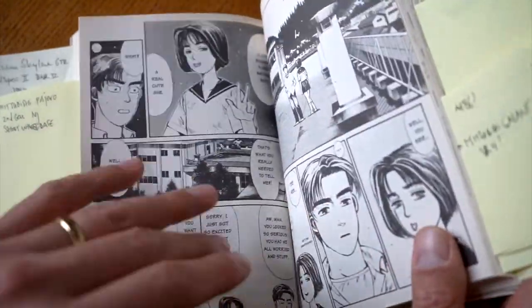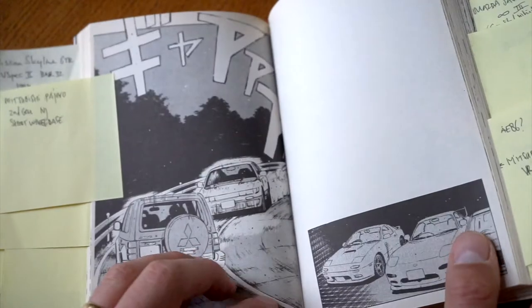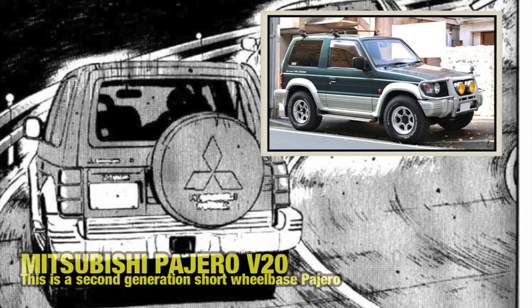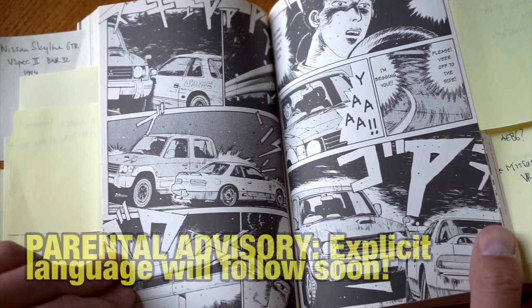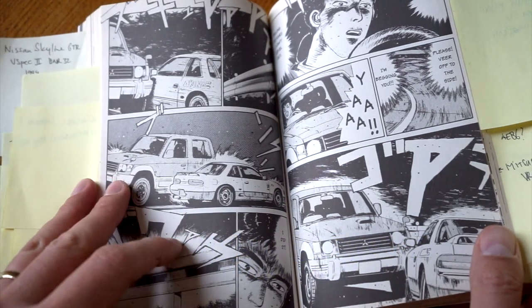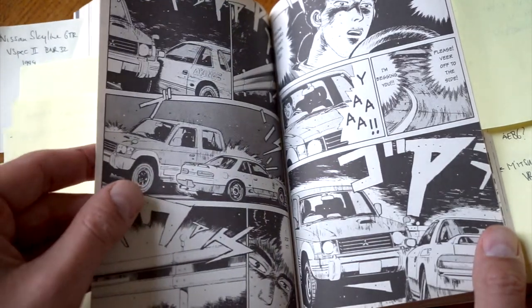Not many cars we can identify in the next pages. Then we end up at a scene where Iketani is trying hard to push his car around Mount Akina and almost runs into a Mitsubishi Pajero V20 — that's the second generation of the Pajero, short wheelbase. Funny note: if you're from a Spanish-speaking country, they never sold the Pajero in Spain because 'pajero' actually means a rude word there.